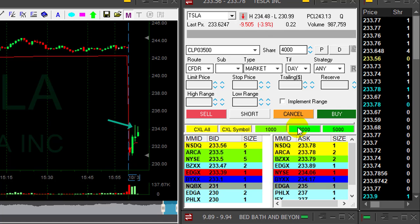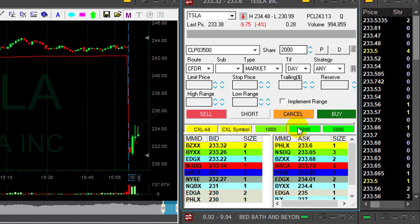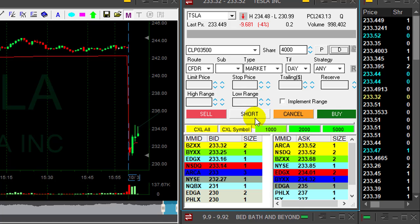And maybe, just maybe, the candle you're seeing now — the green candle — will become red and we're going to have another topping candle here. So if that's the case, I would like to short it somewhere under 233.